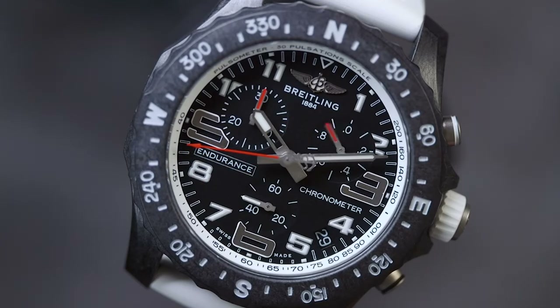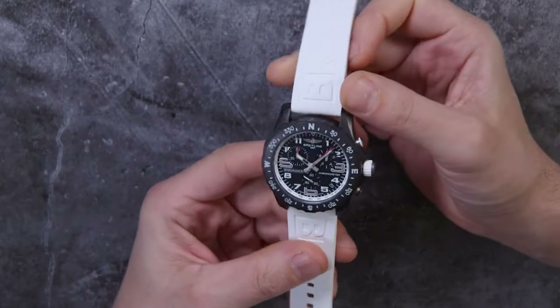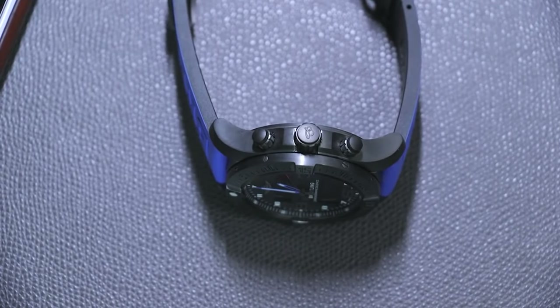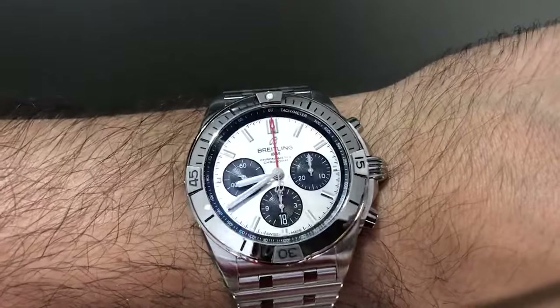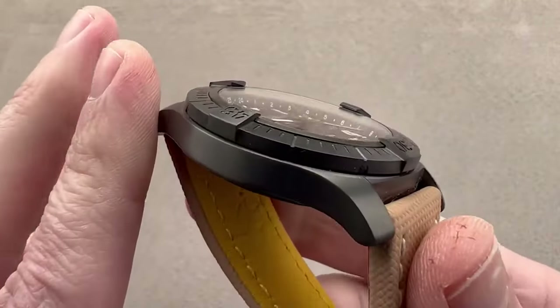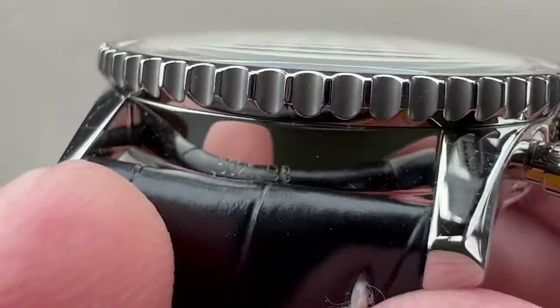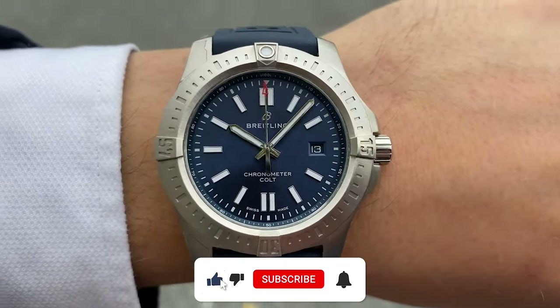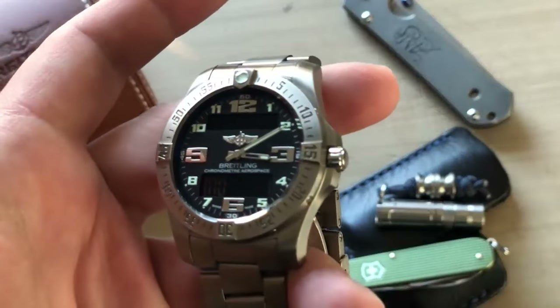Remember, investing in a watch is not just about telling time. It's about being a part of a legacy, celebrating craftsmanship, precision, and timeless style. Choose wisely, and let your wrist tell tales of horological excellence. Time flies, but with us, you won't miss a second. Like and subscribe for more Watch Wonders.